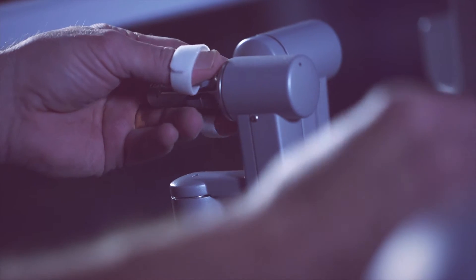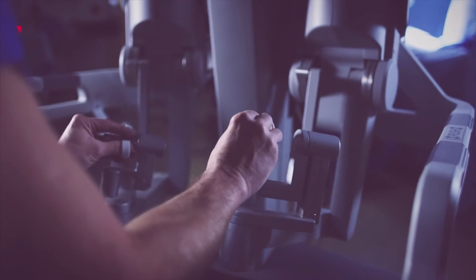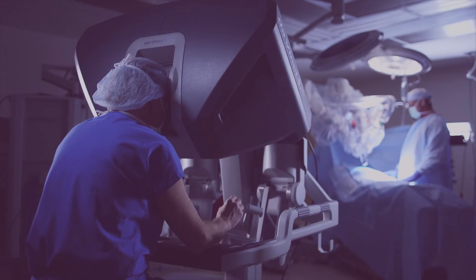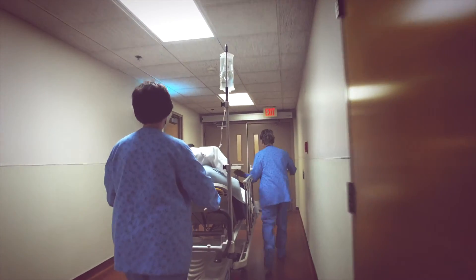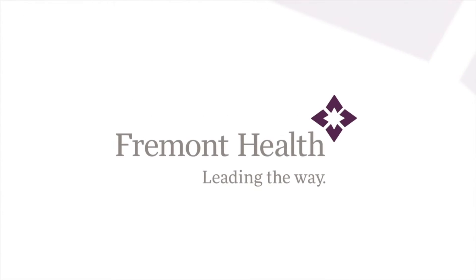I still have the same motions I do with traditional laparoscopic surgery, but I also have a wrist which basically gives me 180 degrees of motion. You get everything you would anywhere else, but you still get to have all of those comforts of being at home and being around people that care about you. At Fremont Health, we're leading the way in surgery.